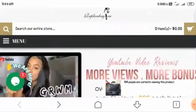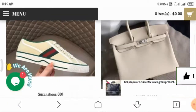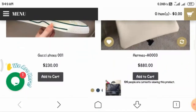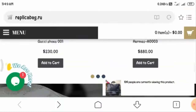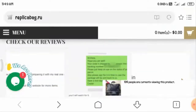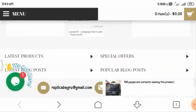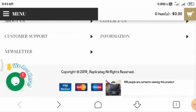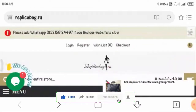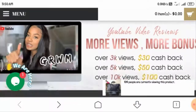You can have a look at the homepage of this website. As you can see, they offer cashback for making review videos for their products. Looking at the new arrivals, you can see Gucci shoes and Hermès handbags available at really low prices. Moving on, you can see customer reviews, but these are not verified — they are just screenshots of messages.